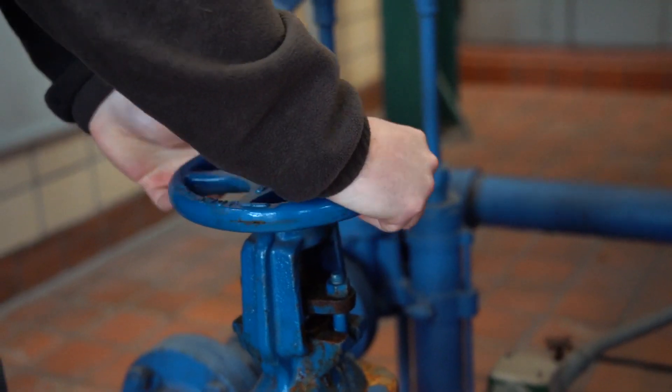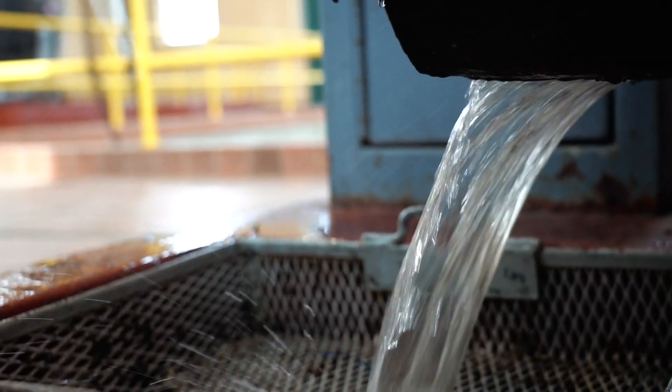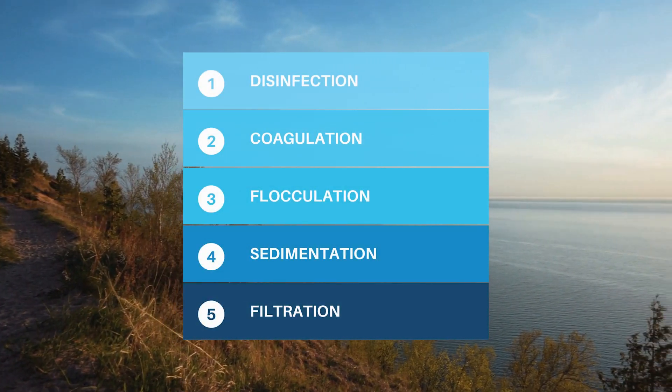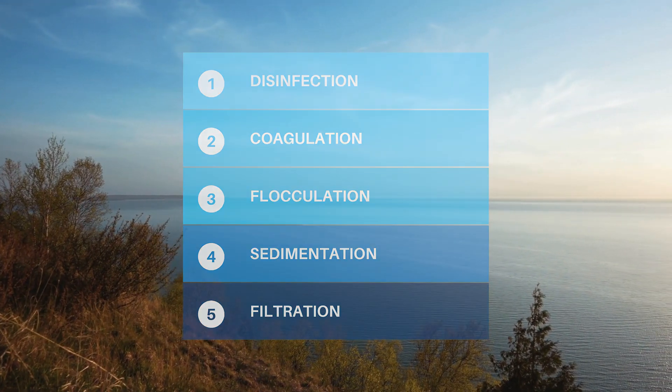Water enters the plant and can take 8 to 30 hours, depending on demand, to complete our 5-step conventional treatment process: disinfection, coagulation, flocculation, sedimentation, and filtration.